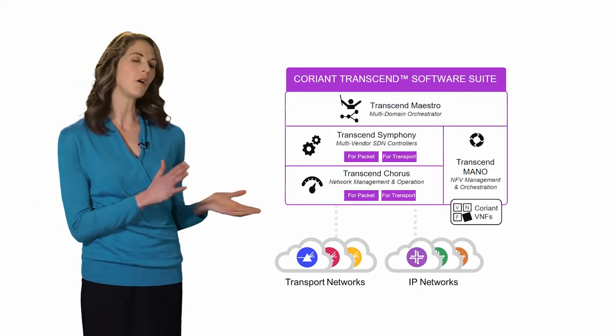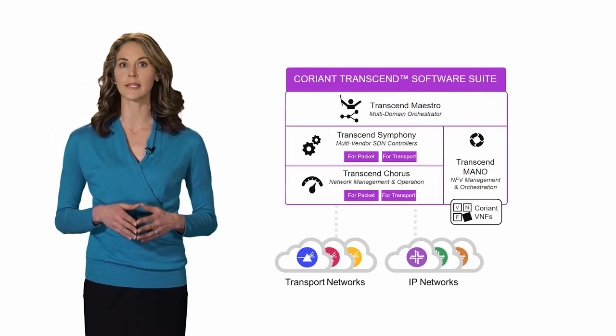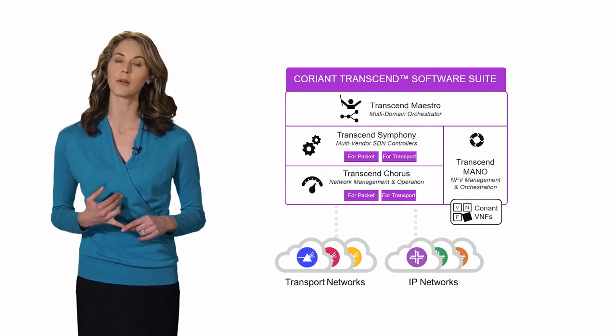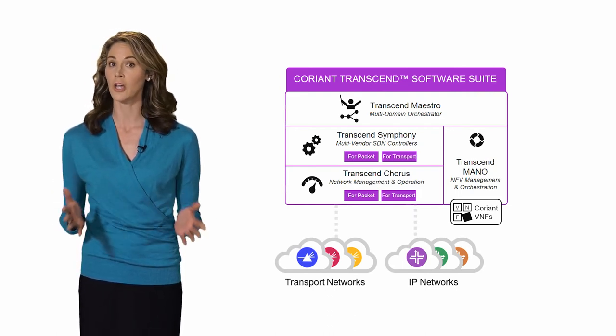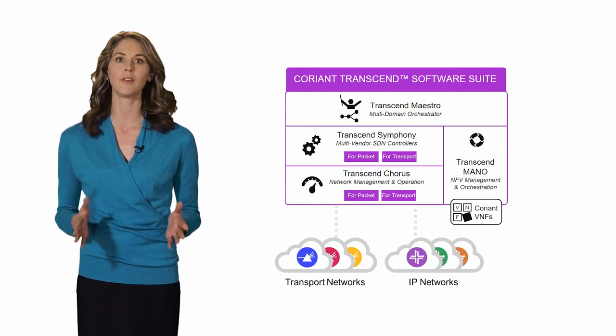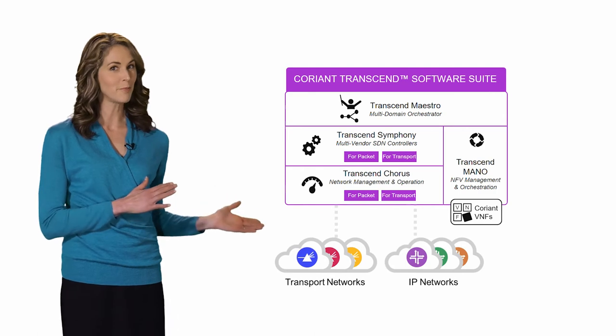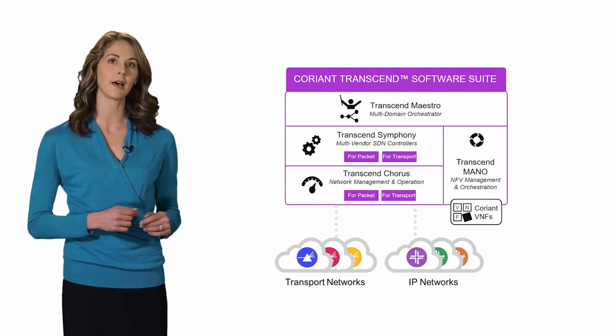Transcend also includes a number of virtualized network functions and an NFV MANO solution capable of managing Coriant VNFs, any open-source VNFs, and VNFs from our various networking partners.